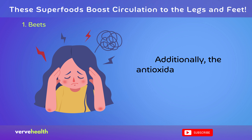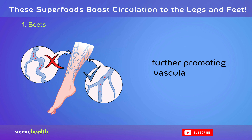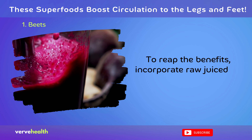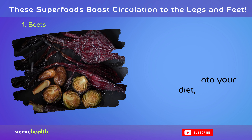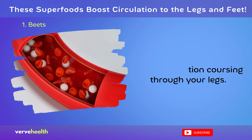Additionally, the antioxidants in beets, like betalains, combat oxidative stress, further promoting vascular health. To reap the benefits, incorporate raw, juiced, or roasted beets into your diet and feel the surge of better circulation coursing through your legs.